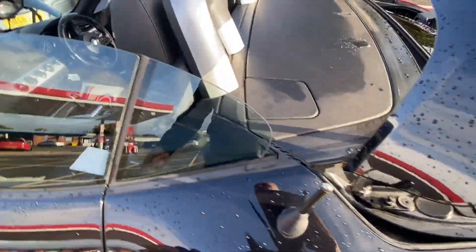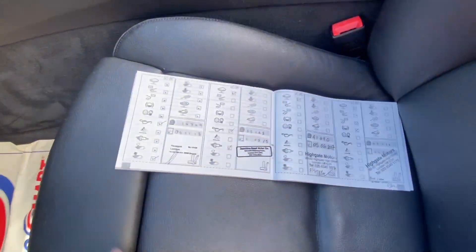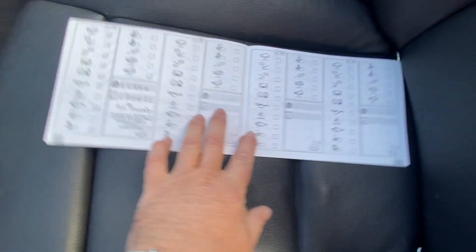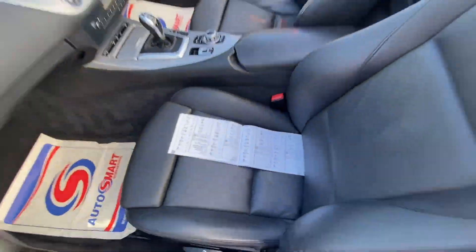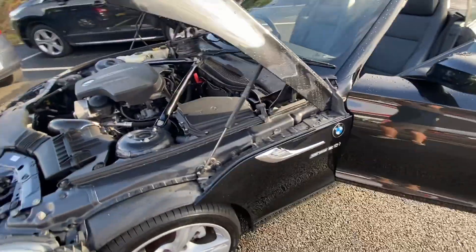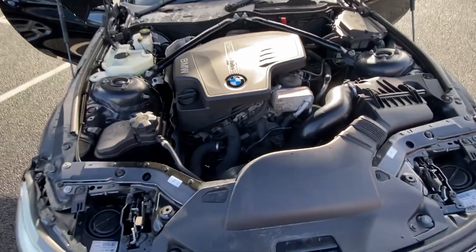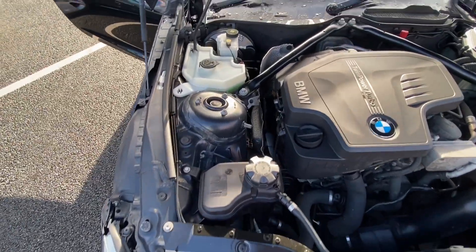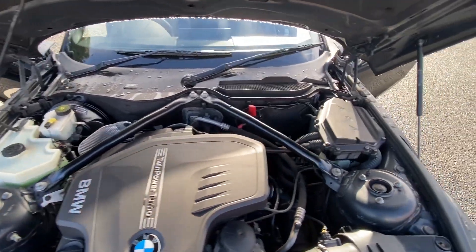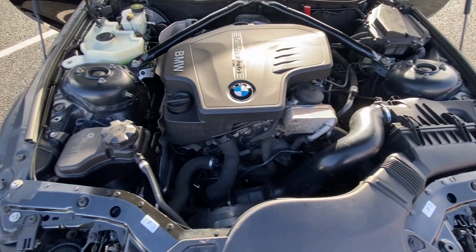We will be doing another service and an MOT on this car before it goes out. I'll just show you some of the previous service history as well. The engine's been running since the start of the video, so I'll just pan around — a very impressive engine. You can see and hear that everything's alright.